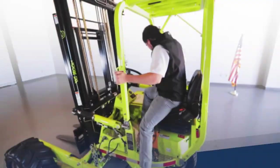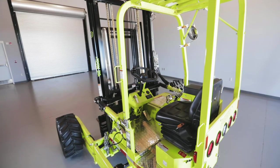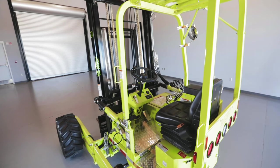Donkey's industry-leading 4.5 cubic feet of legroom gives the operator free range of motion to control the lift without being hindered in any way.